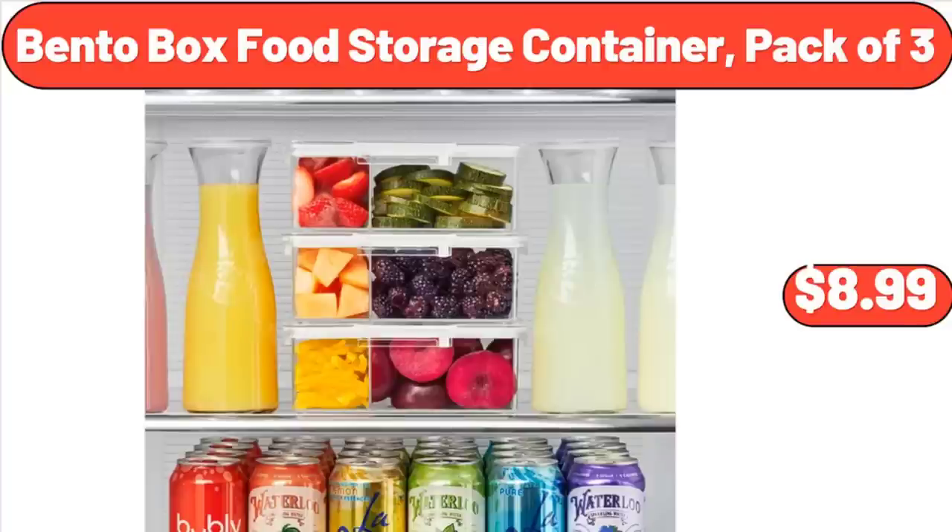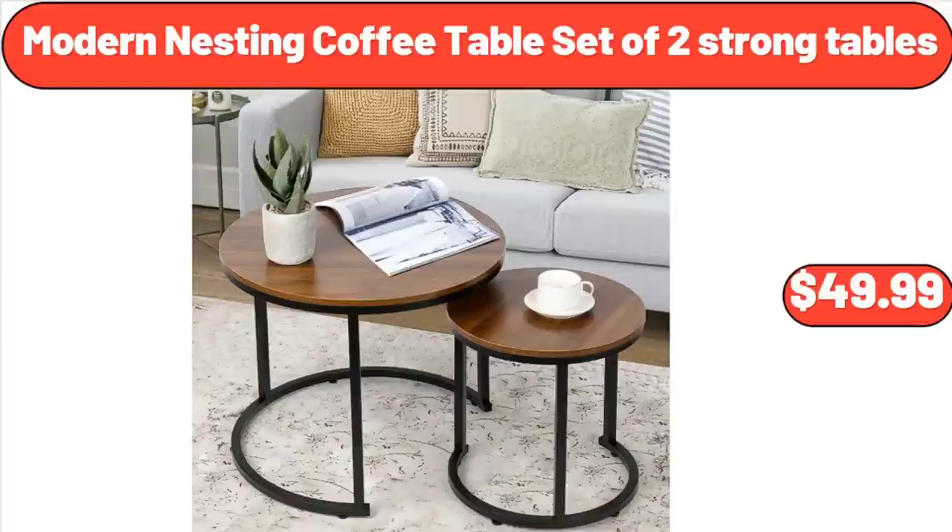Bento Box Food Storage Container, Pack of 3, $8.99. Modern Nesting Coffee Table Set of 2 Strong Tables, $49.99.